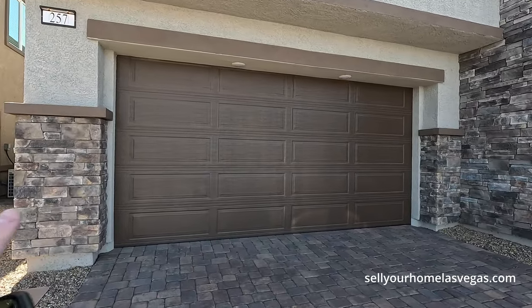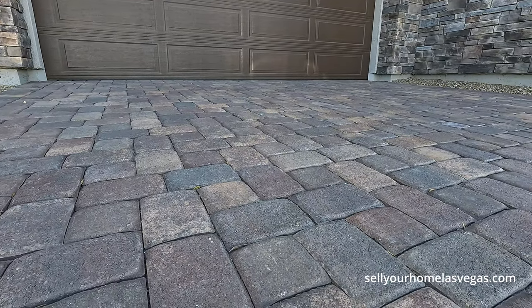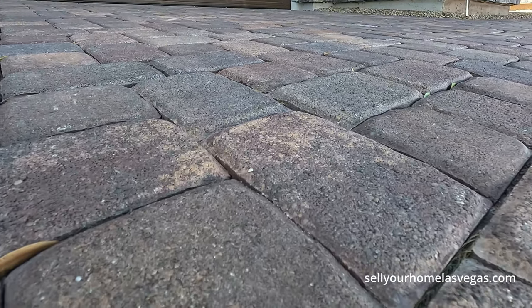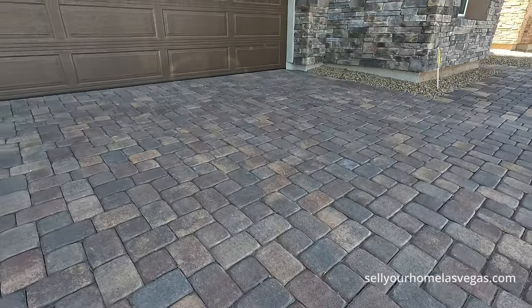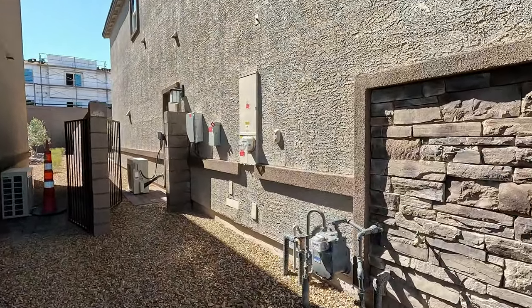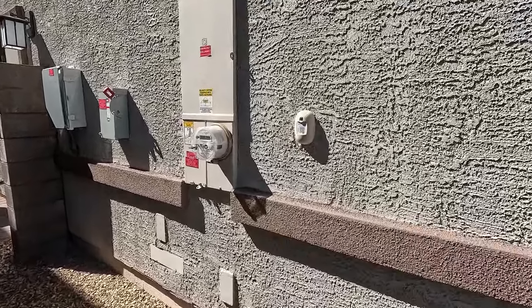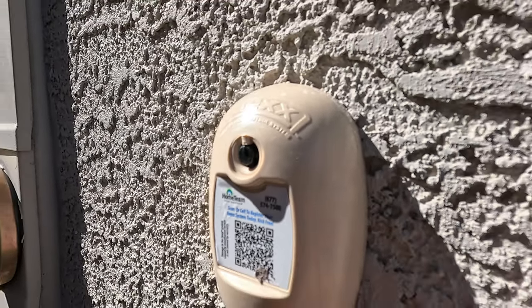Coming up, we do have an eight foot garage door — very nice. Got your paver stone driveway. We do take a quick peek here on the side. Looks like we have our 200 amp panel. You have your gas meter, your main line for your water, Cox Communications, and this is the TAIC system for all your pest control needs.